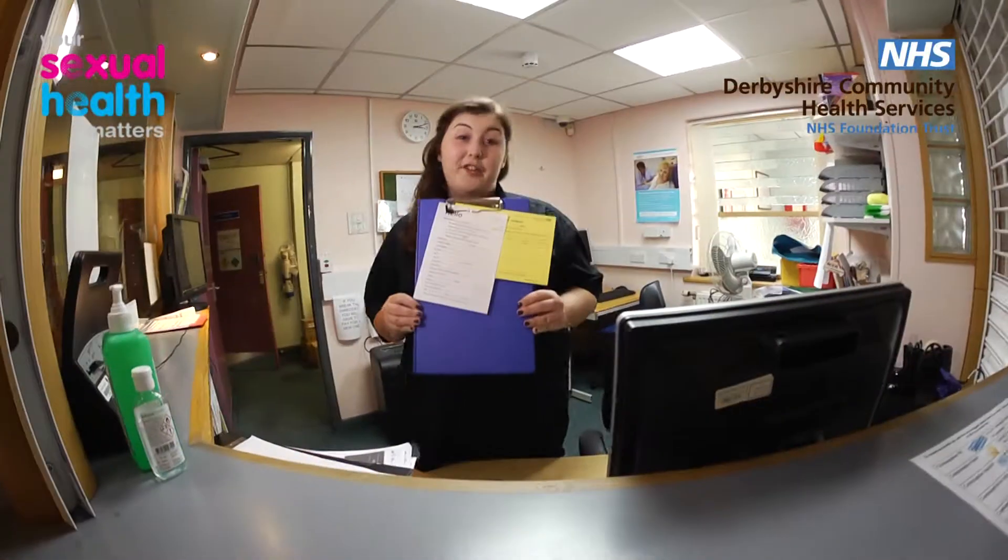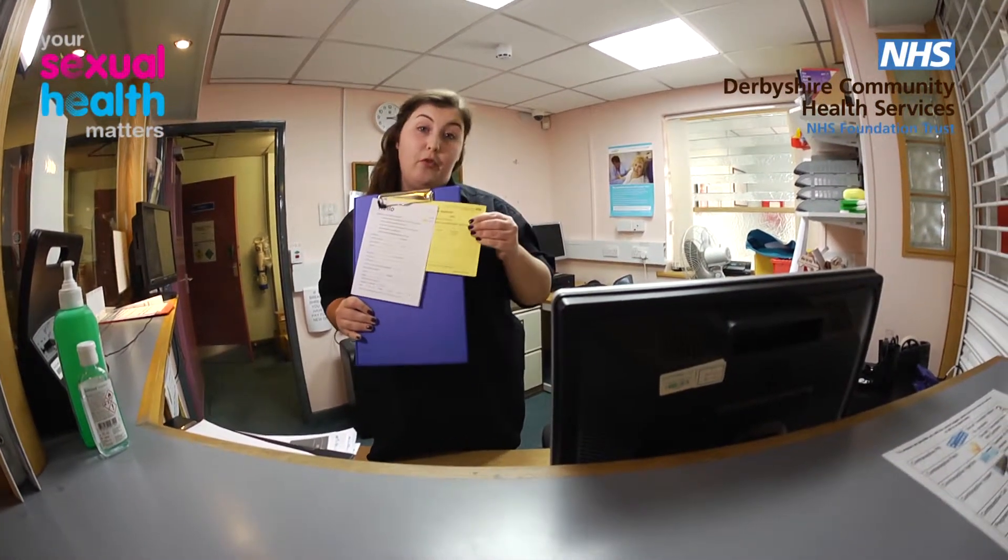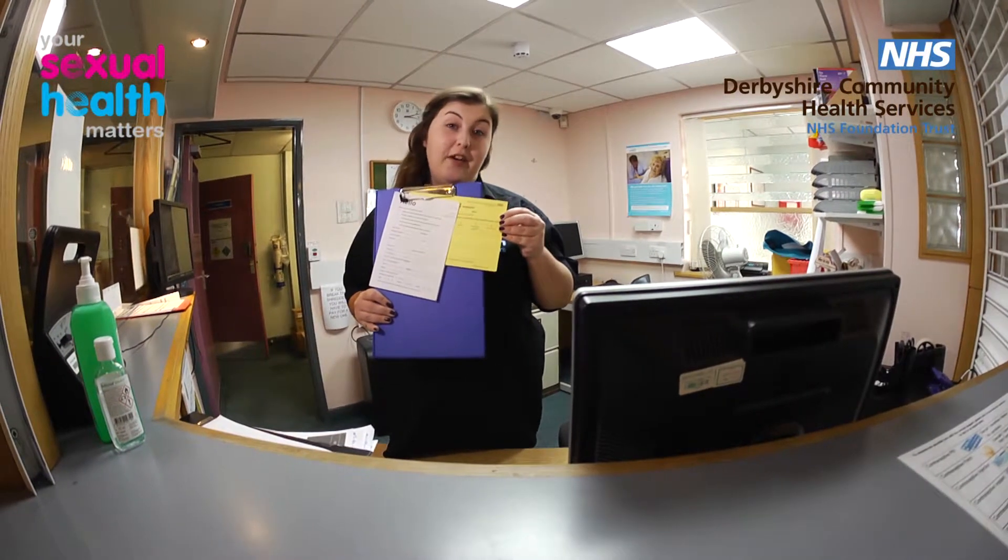Our service is completely confidential. So if you're not happy saying out loud why you're here, you can point to an explanation on this sheet. You'll then be given a form similar to this to complete and bring back to the reception desk. We'll also give you this form to complete on any feedback you have on our service.